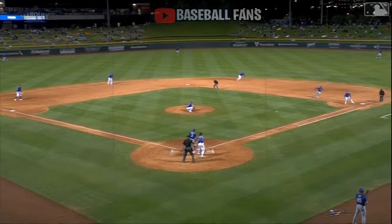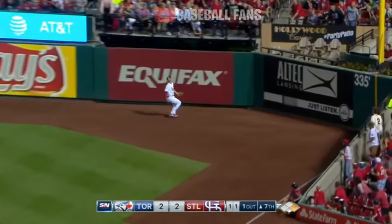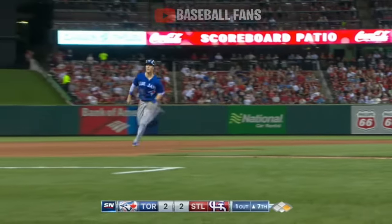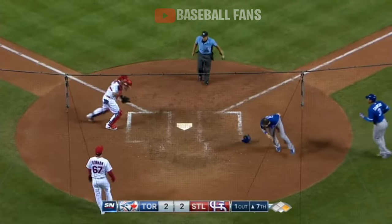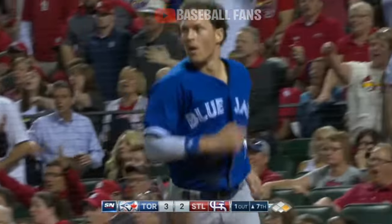Gets the swing and the miss on the nasty little slider there. Quick snap throw to first base. At the wall — it's over his glove, off the wall. Coghlan is headed for third. They're going to wave him home. Here's the throw from Piscotty to home plate — and Molina can tag him. What a play by Coghlan.